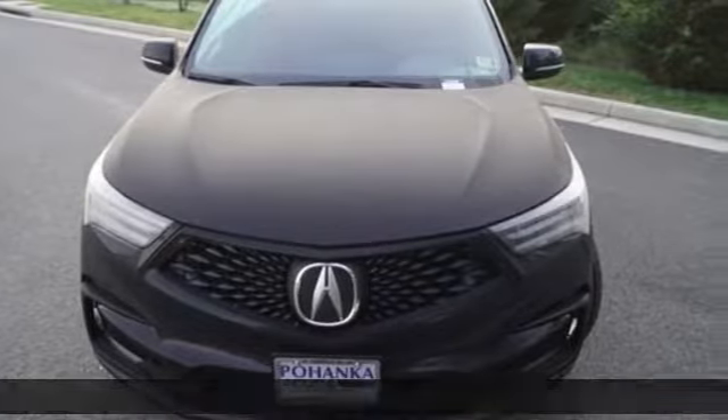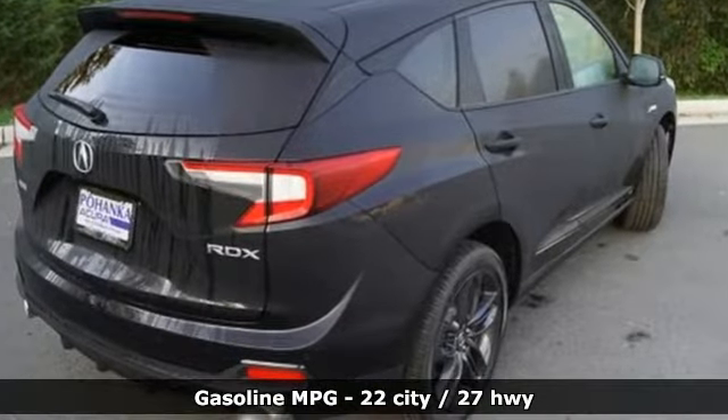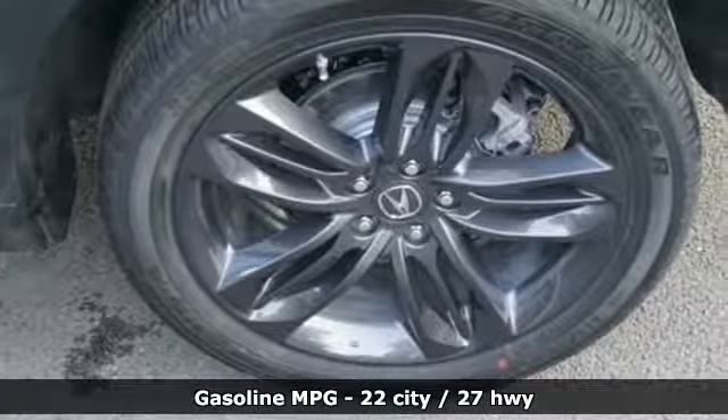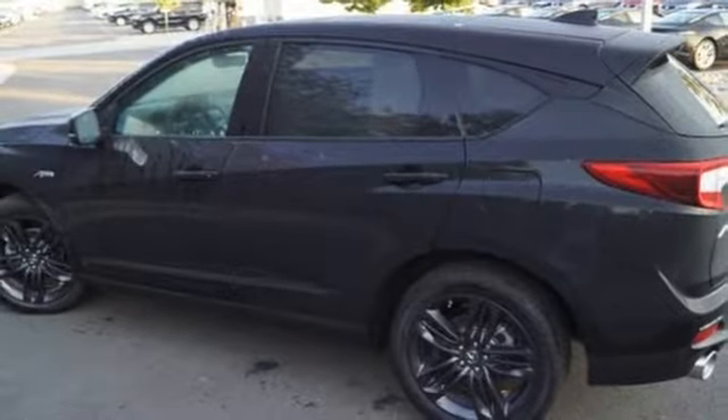A great vehicle is comprised of great features like these: automatic transmission, gas pressurized shocks, integrated navigation system with voice activation, power heated mirrors, front heated and ventilated bucket seats, and front and rear parking sensors.